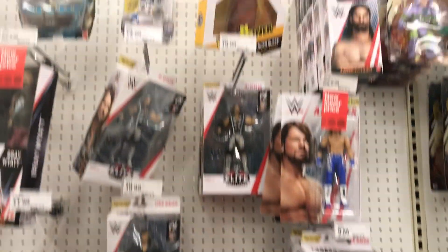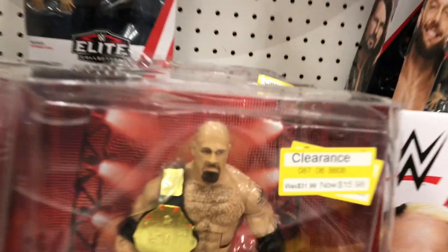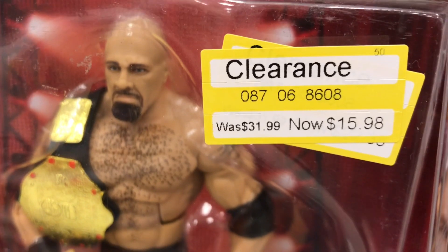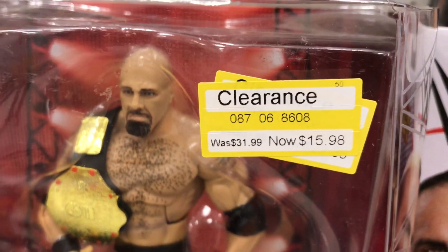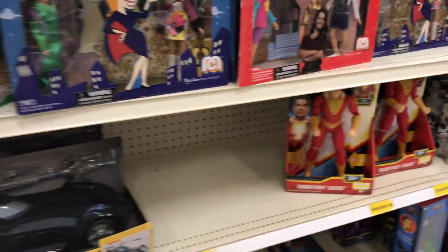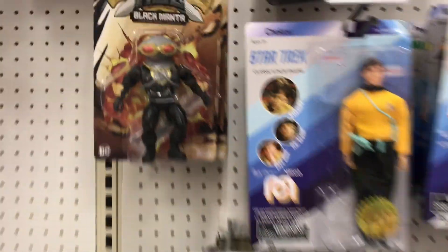The WWE section. They still have that Goldberg here — looks like five of them for $16, so it's like half off. That is the DPCI, guys. The belt is not on sale — at least not in my area.